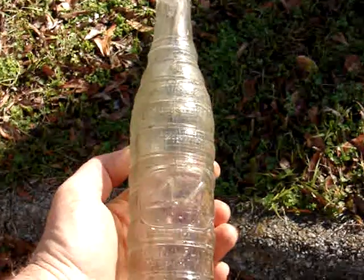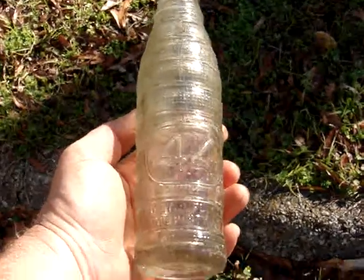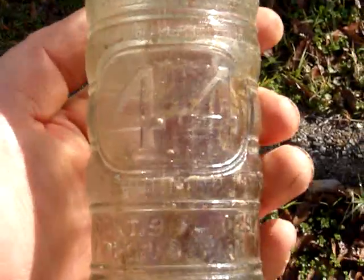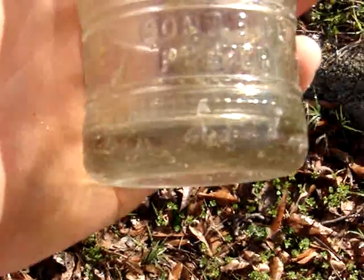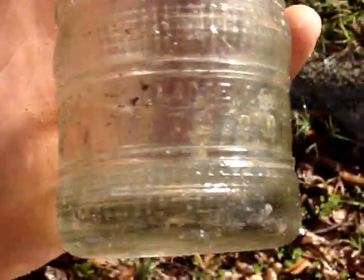And last — saved the best for last. It's an interesting Art Deco soda. I've had one of these in the past, and it's also from Tuscaloosa.